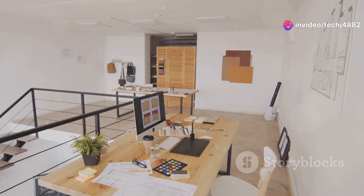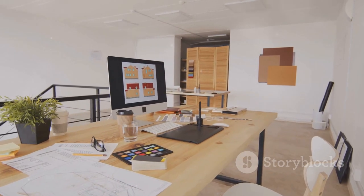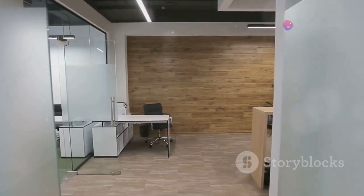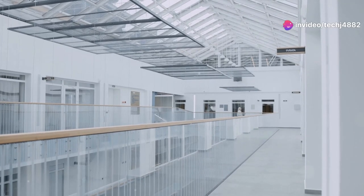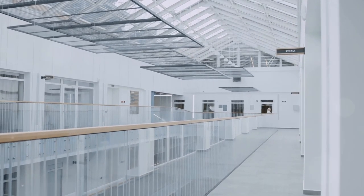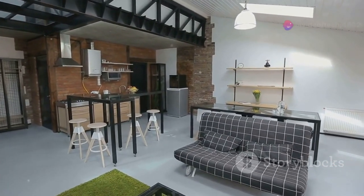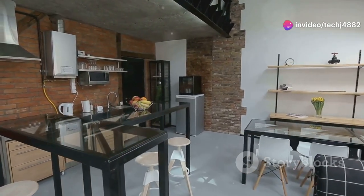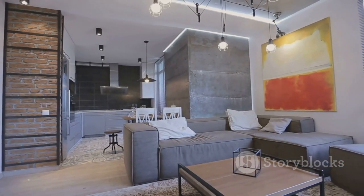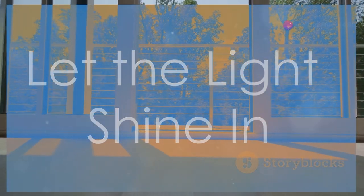Hey everyone, and welcome back to my channel! Today we're diving into a topic that's near and dear to my heart: creating beautiful and functional spaces. One trend I'm so excited about is the use of movable walls. The ability to easily reconfigure a space to suit your needs is a game-changer. Whether you're staging a home to sell or looking for ways to make your living space more flexible, I'm about to share my top five favorite movable wall options.